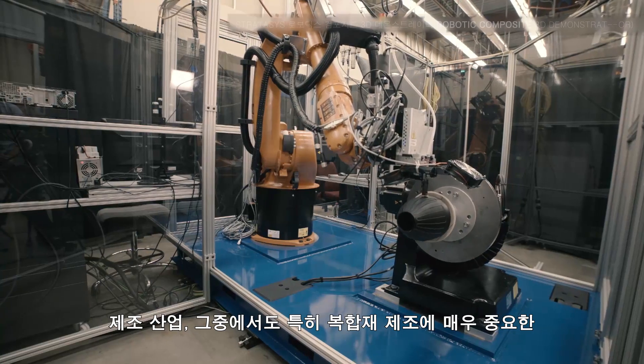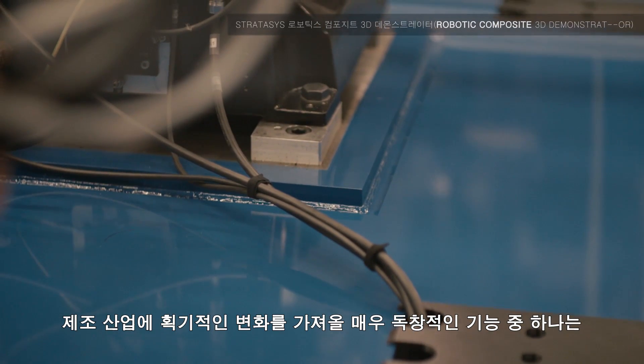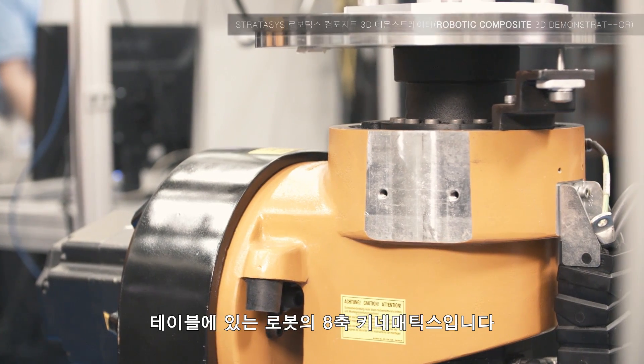It's going to streamline the whole preparation process and make it much more robust and much more predictable, which is very important in composite manufacturing. One of the truly unique capabilities this brings to industry is the eight-axis kinematics of the robot and the tables.